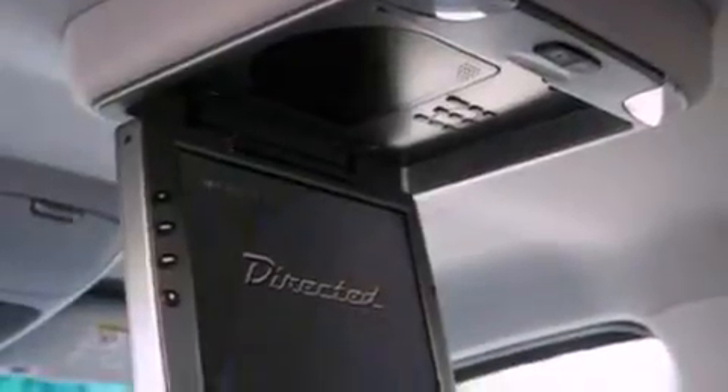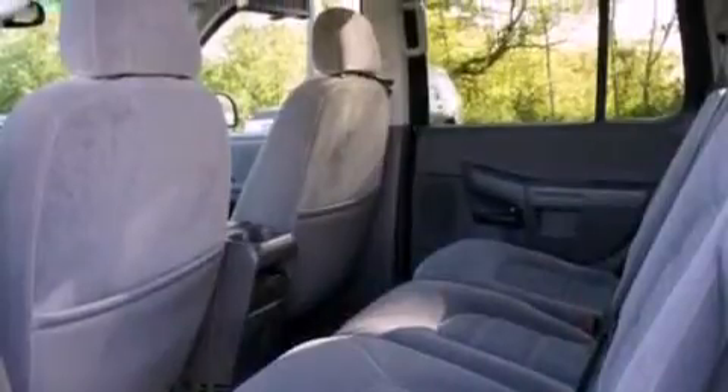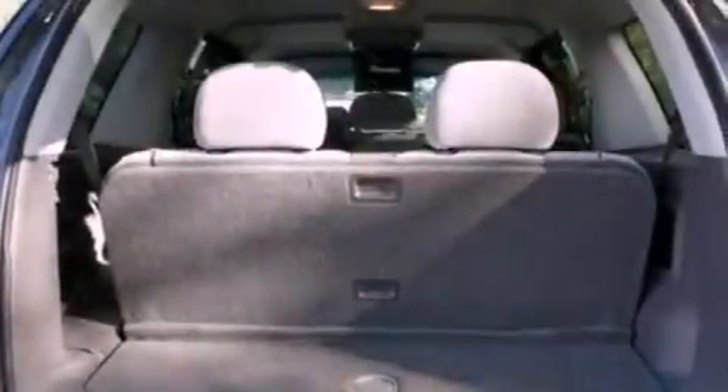Air conditioning, cruise control, an auto dimming rear view mirror, a CD player, a leather-wrapped steering wheel, a trailer hitch receiver, a security system, an anti-lock braking system, front and rear reading lights, and fog lamps.